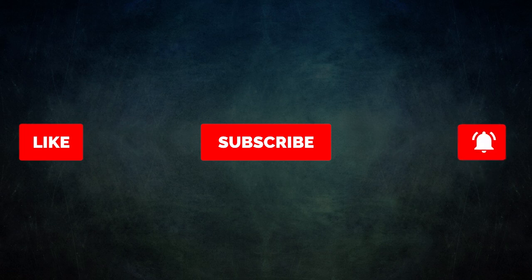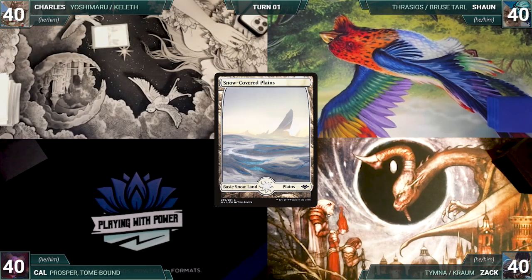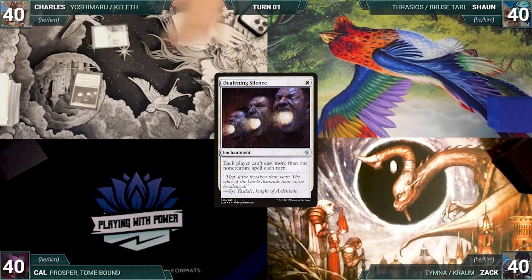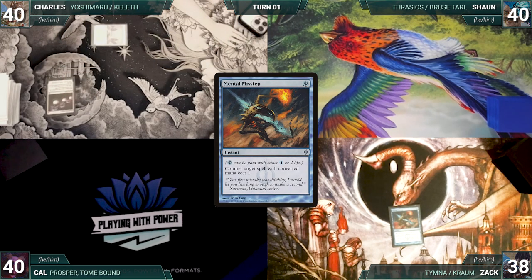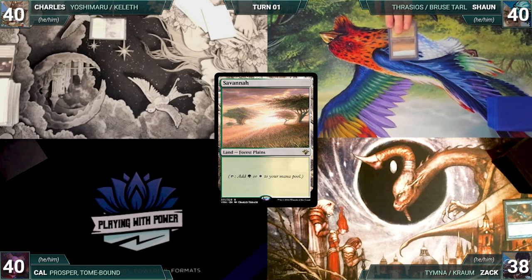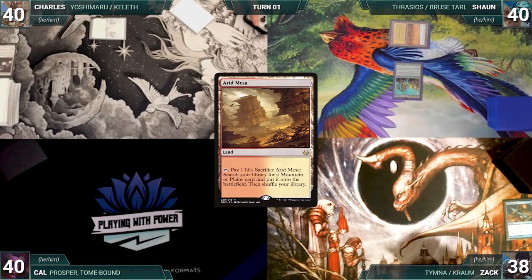Without further ado, let's kick off this magnificent manifestation of mischievous merriment. Charles wins the arm wrestling match and gets to start us off. Charles draws a card for turn and plays a snow-covered plains. He casts Deafening Silence — in response, Zach pays two life to cast Mental Misstep, countering Deafening Silence. Charles passes the turn.